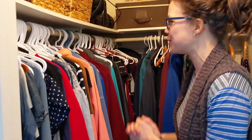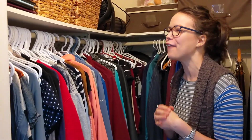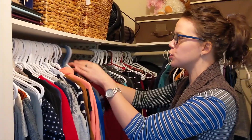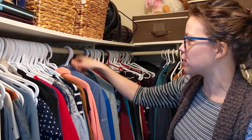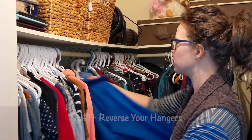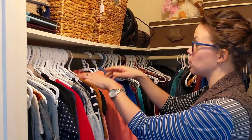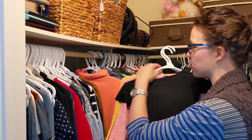All right, so tip number one. You might have heard this one already — it's quite popular on the internet. You'll notice that all my hangers are facing the functional way, but my first tip is for you to reverse all of your hangers — every single hanger you have in your closet.